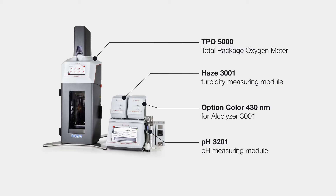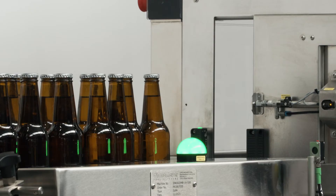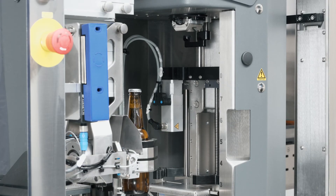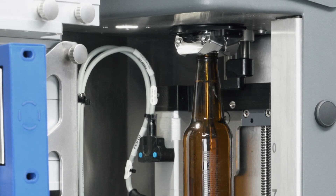All of the instruments can be integrated into one powerfully automated solution. ALAB 5000 Analytic delivers final quality control of packaged beverages directly at line, right after filler, from one sample, and allows quick responses to quality deviations.